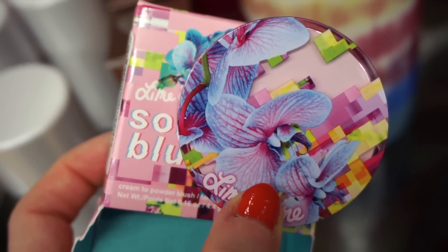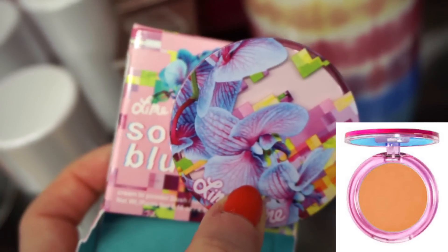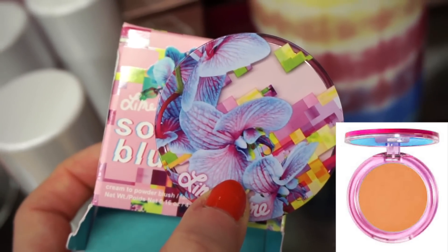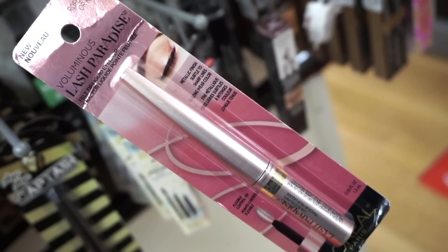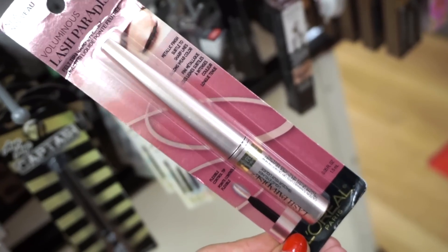They also bring in more of the Lime Crime Soft Wear blushes. This right here is in the shade Download — it's like an orangey shade and it's $5.99. These are cream blushes, really cute packaging. I like the formula of these too; they were pretty good. Next they have this from L'Oreal — it's the Voluminous Lash Paradise Felt Tip Liner in Rose Gold. And this is $3.99.